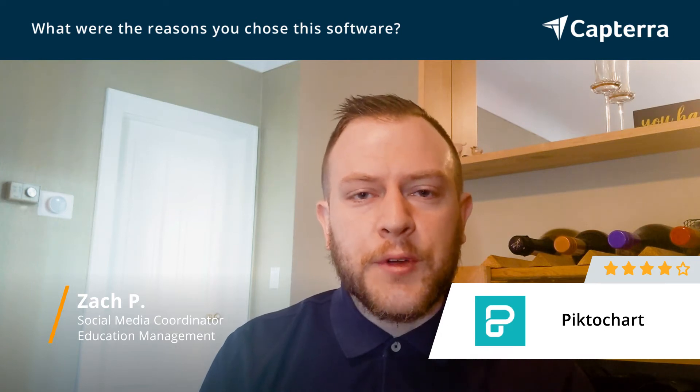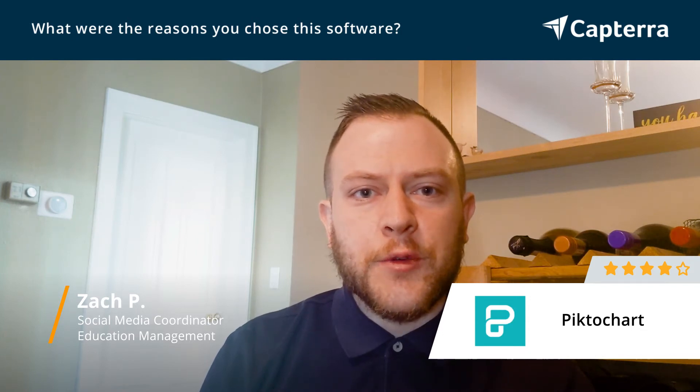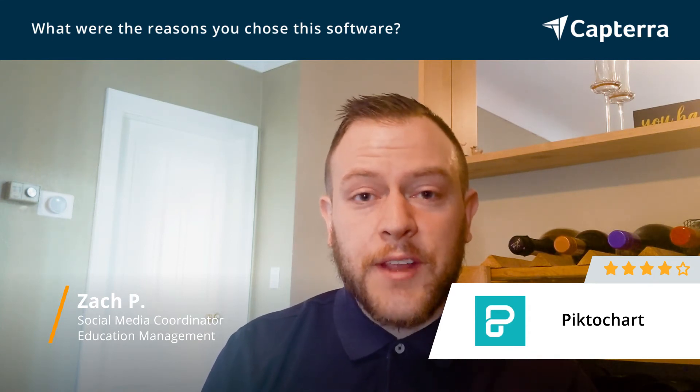I originally signed up for a free trial which gave me the experience to poke around in the software. I found that it was incredibly easy to use and the variety of templates they had available was what really made me sign on for the full annual plan. Definitely, affordability and ease of use were some of the key reasons why I chose to use PictoChart.